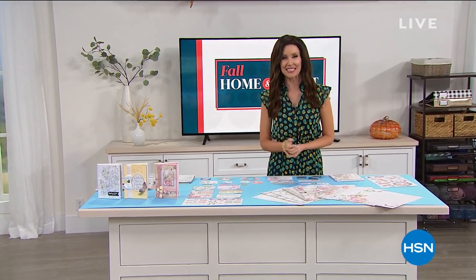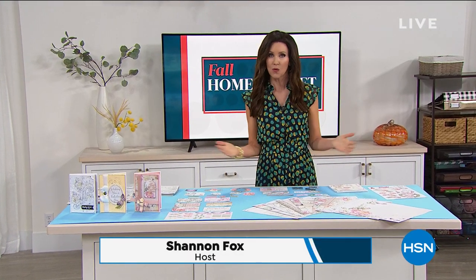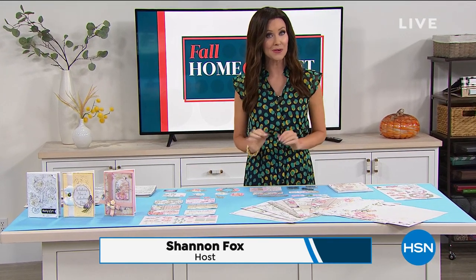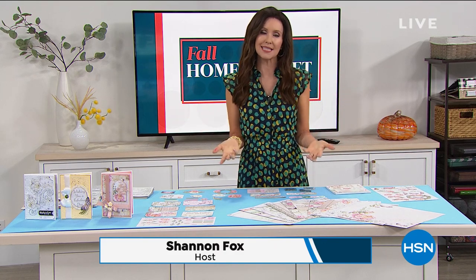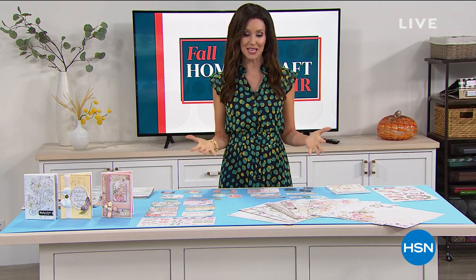Hey, welcome back in. I'm your host Shannon Foxx and we are celebrating crafting. If you are a longtime crafter, welcome - you know these are the big days we wait for. But if you are a new crafter, this is a great place to start because we've got great items we can walk you through. They're just inspirational, and when you get them home you'll be able to make beautiful crafts and creations.